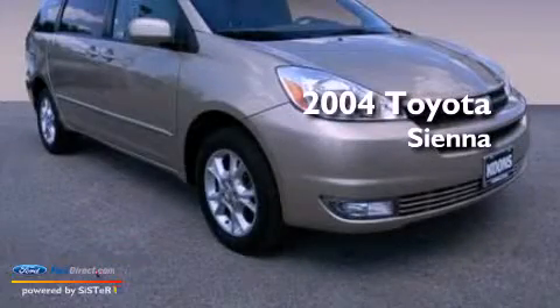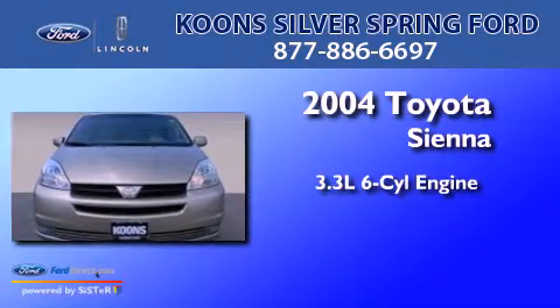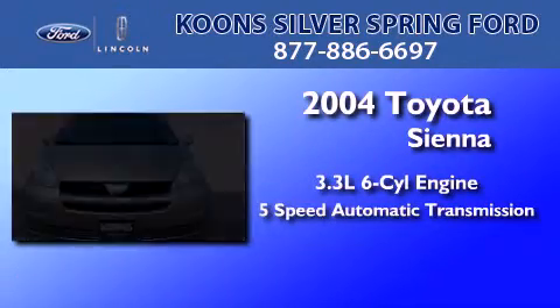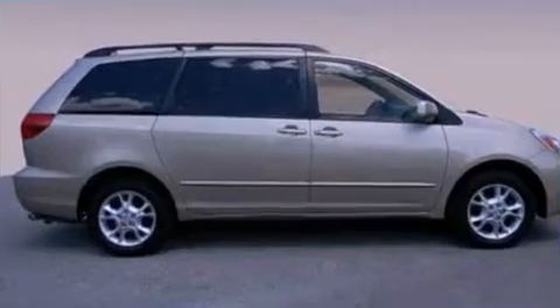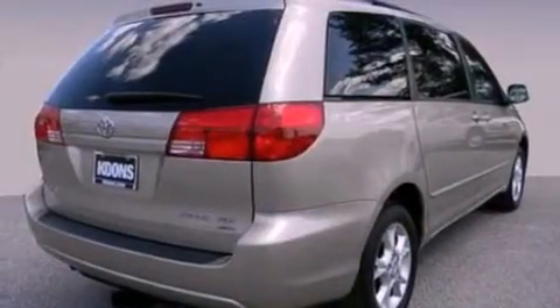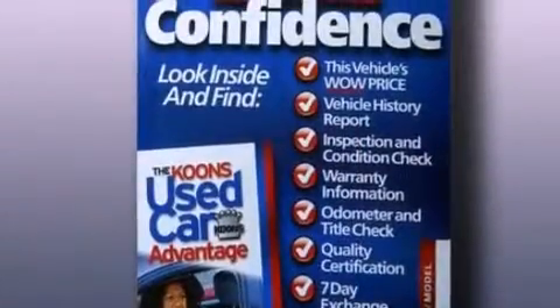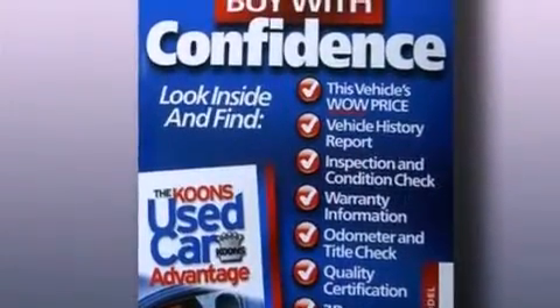This is a 2004 Toyota Sienna. It has a 3.3-liter 6-cylinder engine and a 5-speed automatic transmission. Its top features include a low-tire pressure indicator, 10 perfectly positioned speakers, aluminum wheels, and traction control and stability control systems.